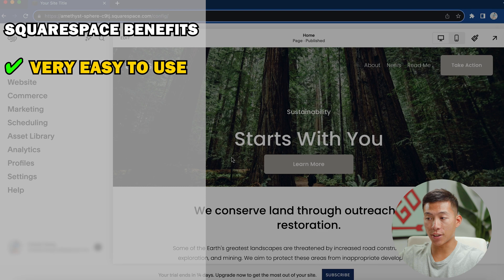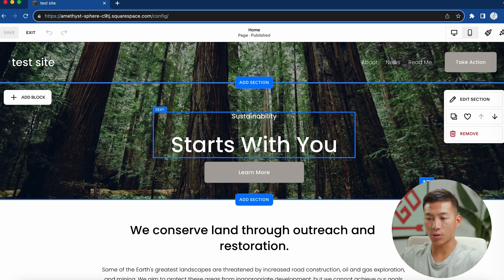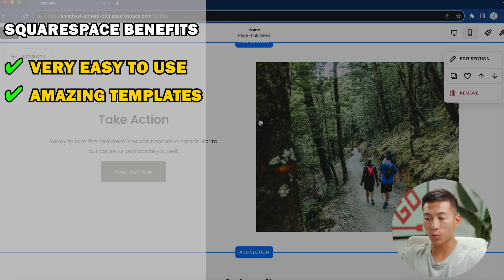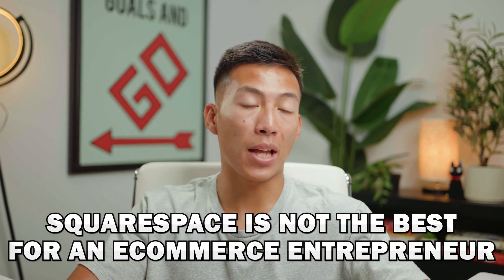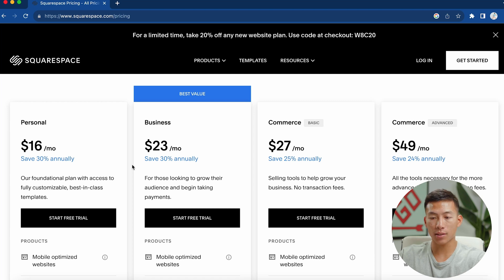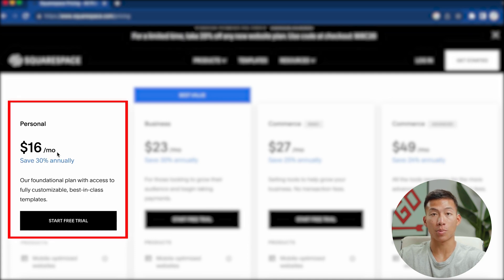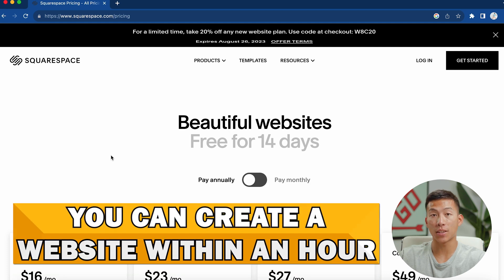It's also very easy to use. From this dashboard, if I want to edit anything I just click this button, and it's literally just clicking into the text and changing it. If I want to move stuff around, it's literally just click and drag — very simple. The templates look amazing. The only thing I'll say is it's not the best platform if you're an e-commerce entrepreneur, because there are other great platforms like Shopify that we'll talk about later. With their pricing plans, it's very similar to Wix — starting at $16 per month — and you can literally create a website in under an hour.